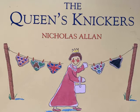Hello everyone, it's Miss O'Callaghan here. Today we're going to read The Queen's Knickers by Nicholas Allen.